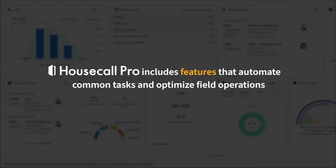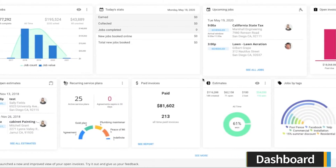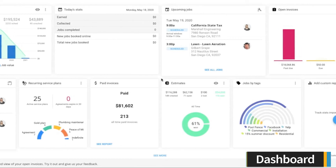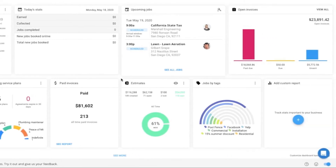Housecall Pro includes a variety of features that automate common tasks and optimize field operations. When you first log into Housecall Pro, you will be directed to the dashboard. It is organized into modules that showcase different reports and helps keep important items like open invoices and upcoming jobs top of mind.